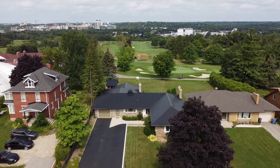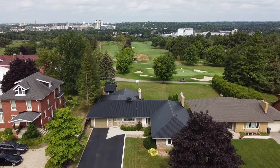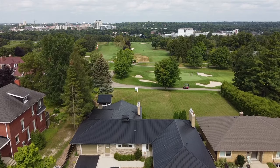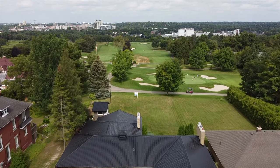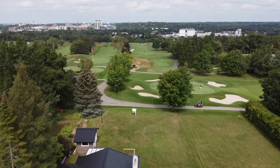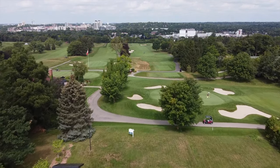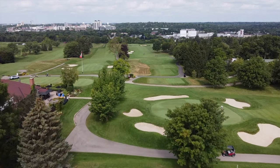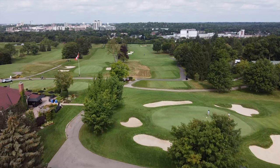As we give you an overview of this expansive property, you will begin to understand how special it really is. It features a 70 foot by 209 foot oversized lot with a large ranch style bungalow that offers the most spectacular views you can ever imagine. Not only does it overlook Cutten Fields, but it also has the most beautiful views of Guelph's cityscape overlooking the Aramasa River Valley.